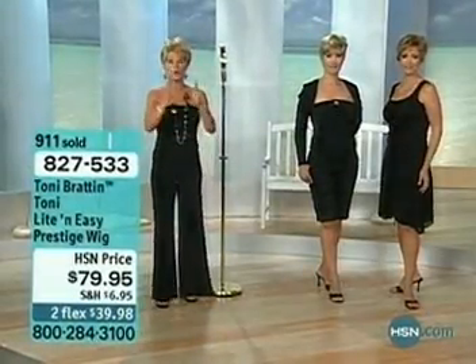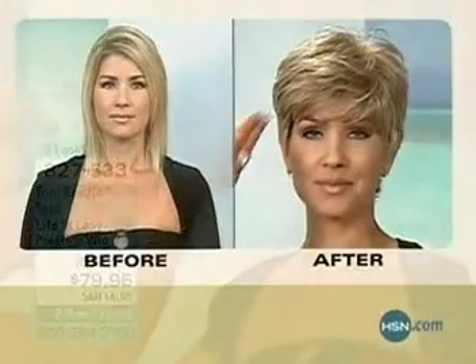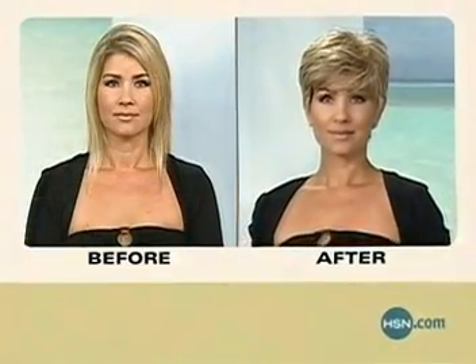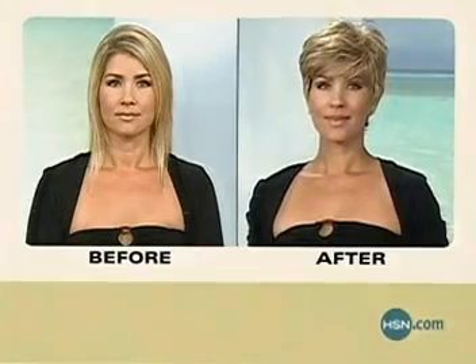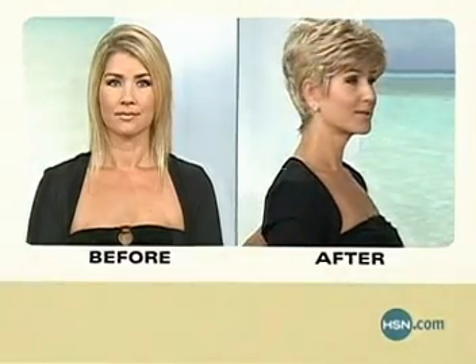Close-up look here at Karla. We're gonna show you some before and afters. Karla's gonna actually show you how easy this wig is to put on and take off. As we take a look here close at the style, you see how you can have a little bit of bang or no bang — it's totally up to you. What a great look for Karla without actually having to cut her hair.